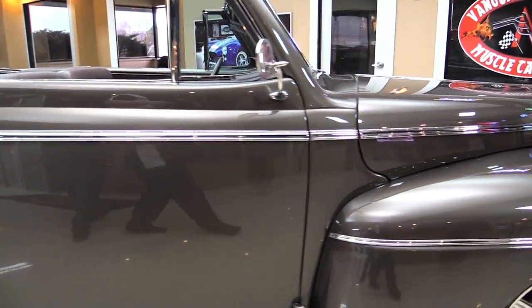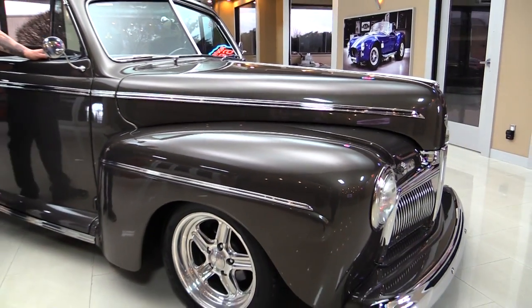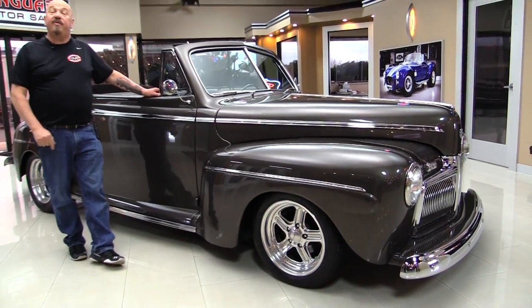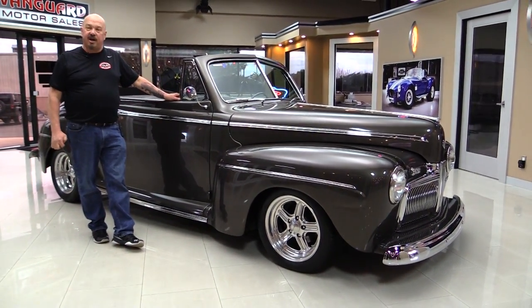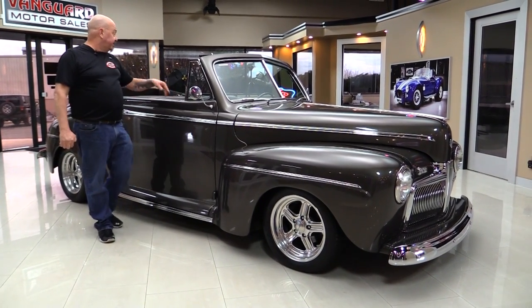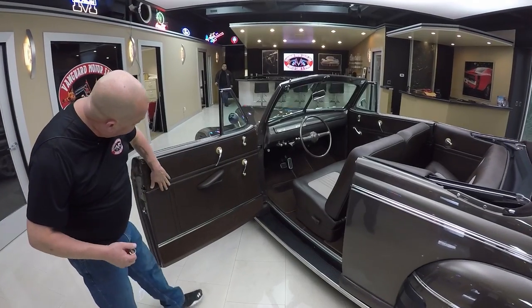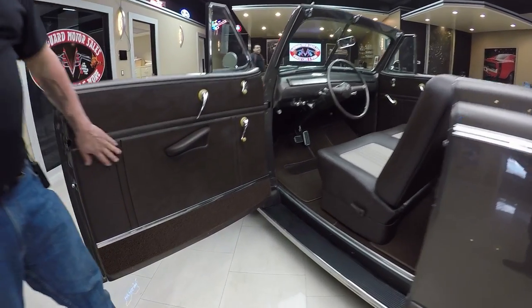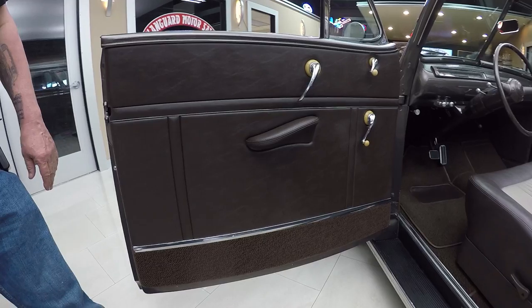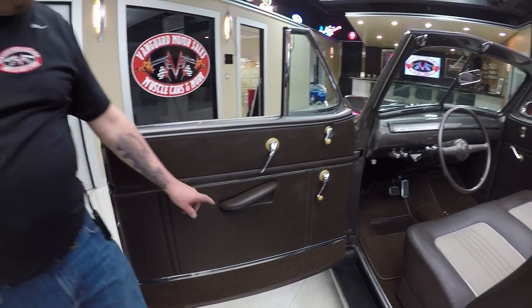Now at Vanguard Motor Sales we're not consignment dealers. That means we spend the time to check these cars out before we buy them. We've got about 205 cars in stock right now and we own each and every one of those cars. Now let's check out the interior. Take a look at those door panels — all customized. They look like they belong there. Whoever did this did a beautiful job.